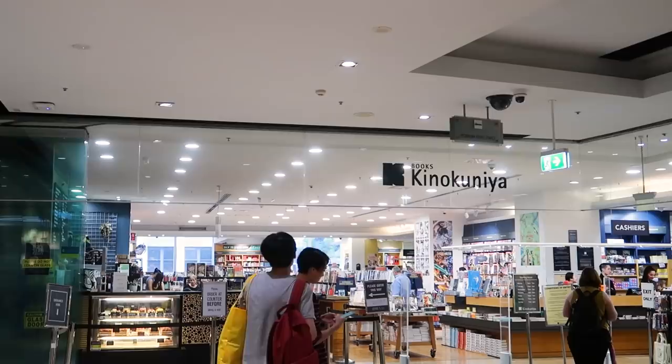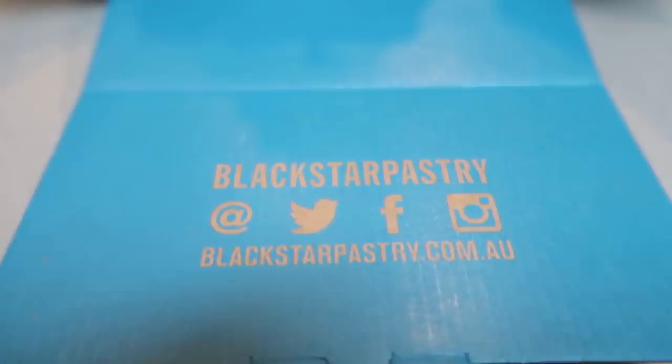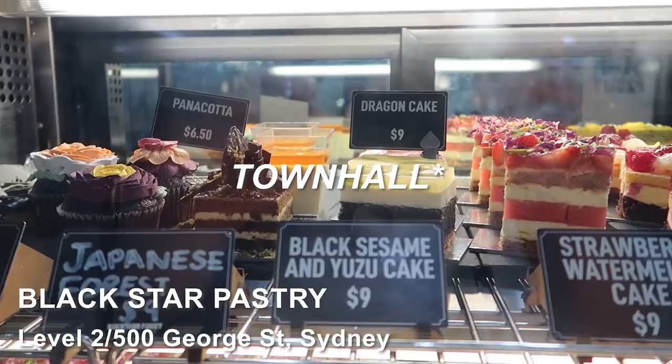Next up on this list — I can't film a video about Sydney desserts without talking about one of the most famous and most Instagrammed cakes in Sydney, and that is the strawberry watermelon cake from Black Star Pastry. Black Star Pastry is actually situated in Newtown, but because of how popular these cakes are there's also a pop-up shop in their bookstore Kinokuniya.